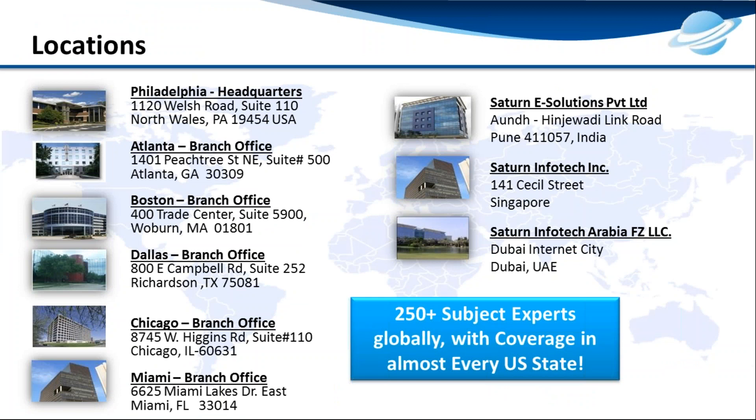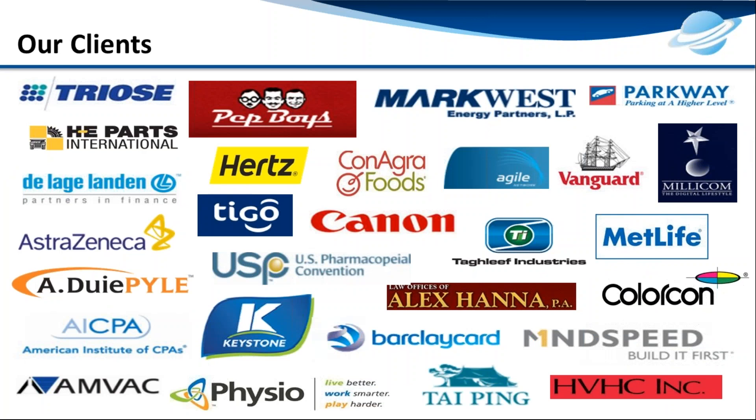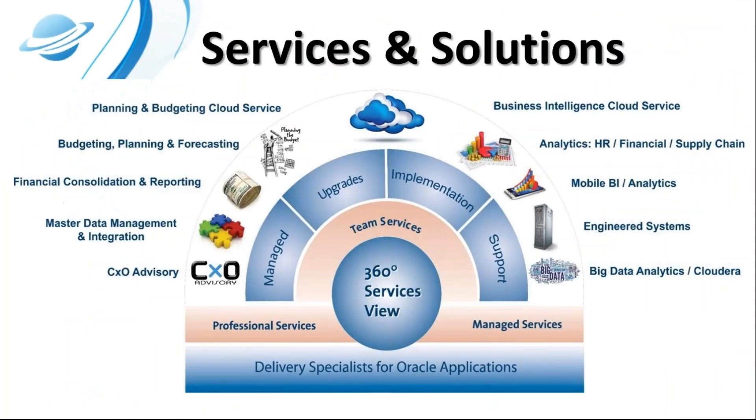Saturn is headquartered just outside Philadelphia. We also have offices up and down the East Coast, as well as Chicago and Texas. We provide a 360-degree view of Saturn's offerings — not only EPM and BI implementation of software, but a full wheel of professional and support services, including product upgrades, enhancements, and performance optimizations. We also have many experts who specialize in CXO advisory and stay up to date with best practices and industry standards.